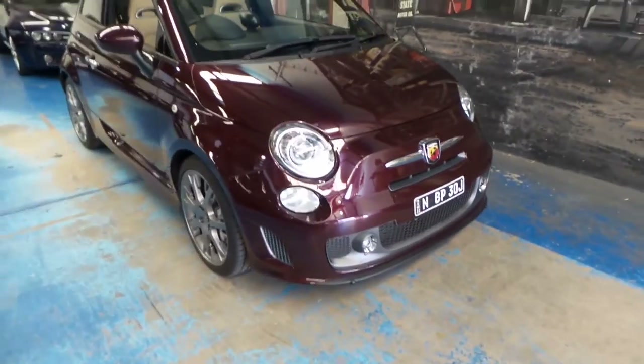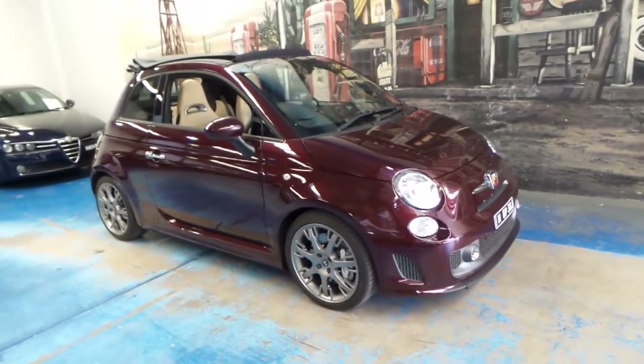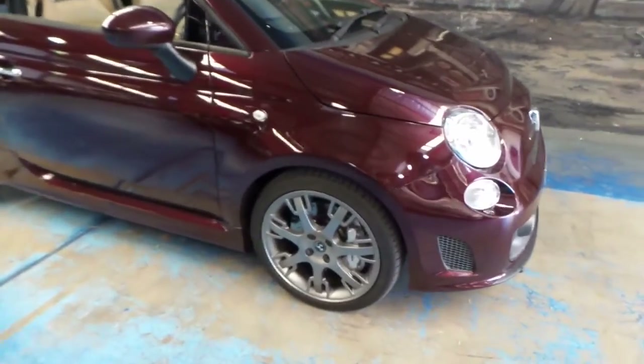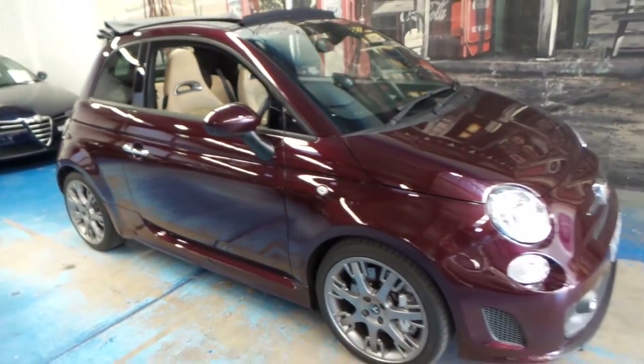If you've been in the market for an Abarth, I think if you're looking at other ones you should definitely come in and have a look at the 695. I think it's definitely worth the extra money. You can see it's got a nice set of Brembo brakes. And I have driven this car, and it drives beautifully.